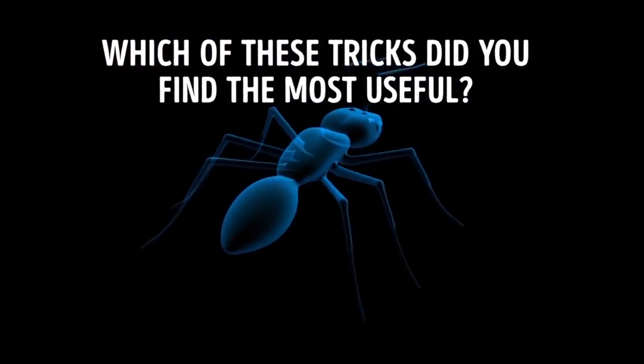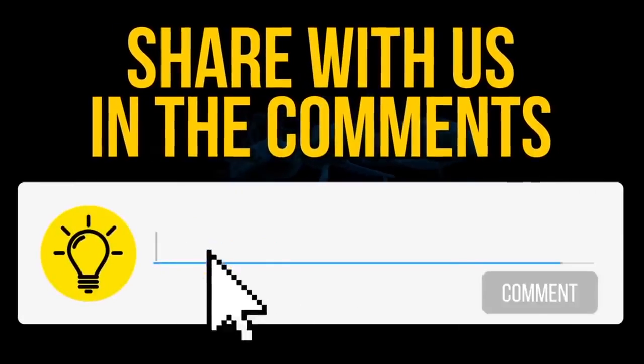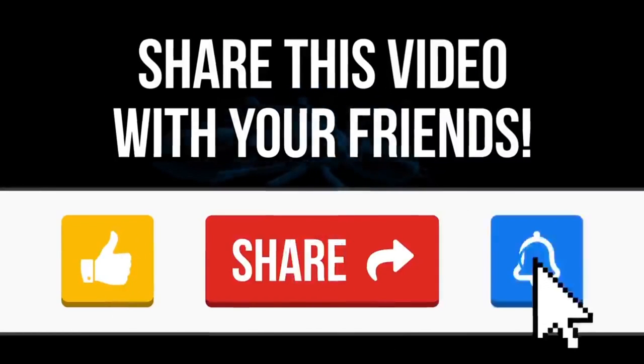Which of these tricks did you find the most useful? Maybe you have your own bug-repelling secrets? Share your experience in the comments below, and press the like button if this video was useful.